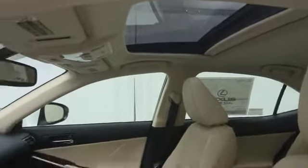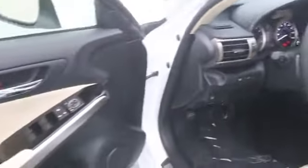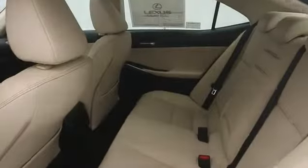Remote power door locks, tachometer, cargo area light, center console, daytime running lights, remote window operation, vanity mirrors, engine immobilizer, tire pressure monitoring system, radio data system.